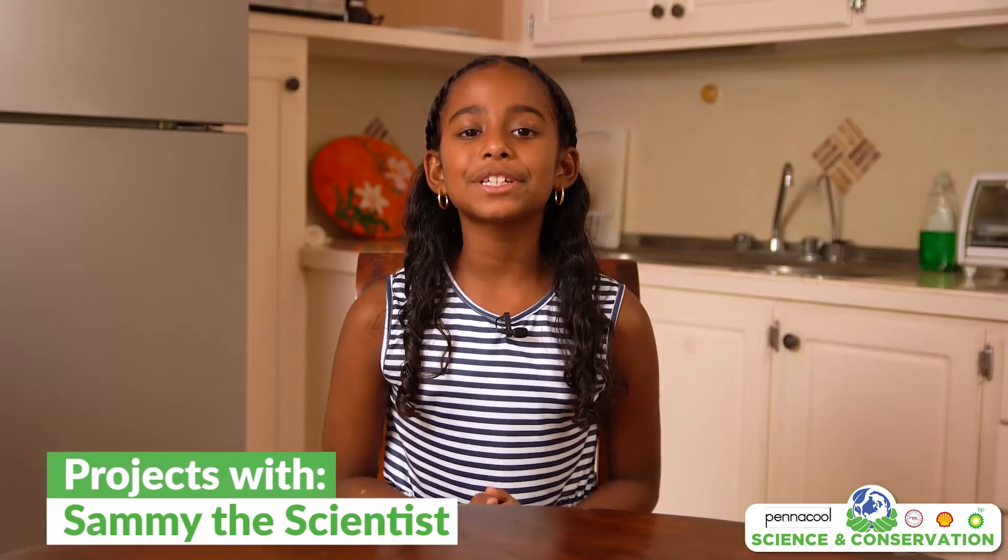Hi everyone! Today we'll be showing 10 practical ways in which we can reduce waste, conserve energy and save water right here in our homes. Big change comes with small action. So follow me and I will share my favorite conservation tips with you.